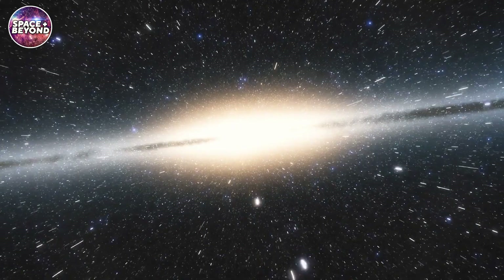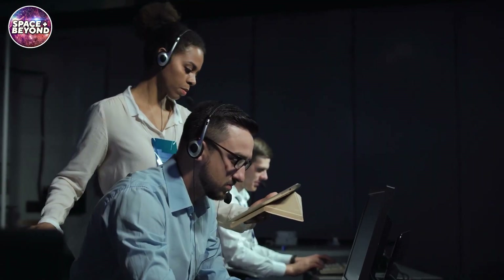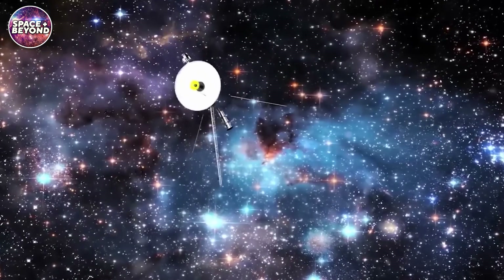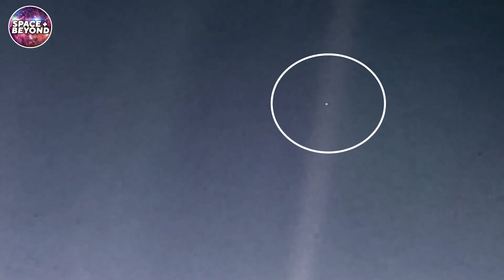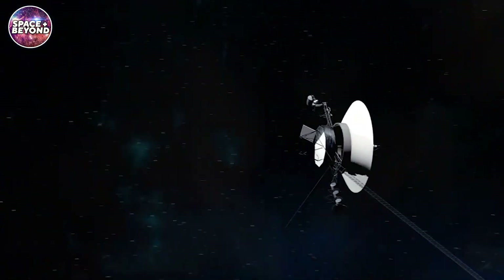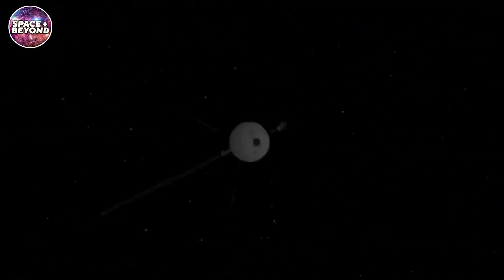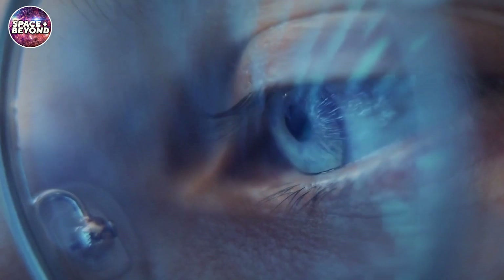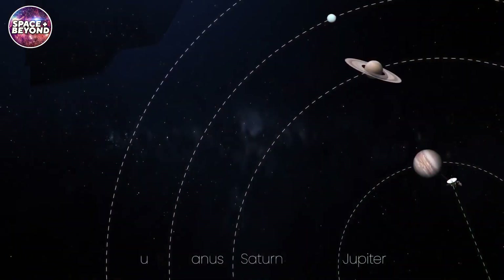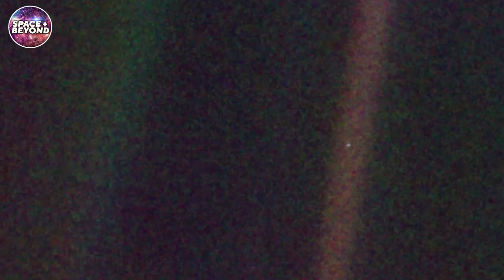Prepare to be amazed as we embark on an unprecedented journey beyond the cosmos, revealing the secrets of a silent witness. In this mind-bending video we explore the jaw-dropping possibilities of reactivating Voyager 1's long dormant camera. Imagine gazing through the eyes of a spacecraft that's traveled 23 billion kilometers from Earth. Discover what our iconic pale blue dot looks like now, and witness the astonishing constellations that have stood unchanged for eons. We'll reveal why Voyager 1's lenses have been closed for over 30 years and how this enigmatic explorer is still whispering tales from the farthest reaches of space.